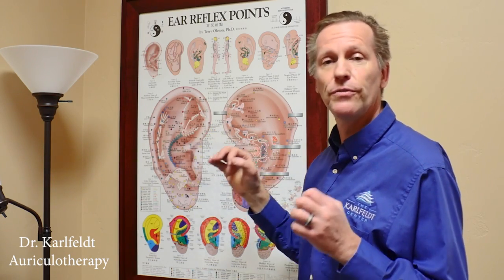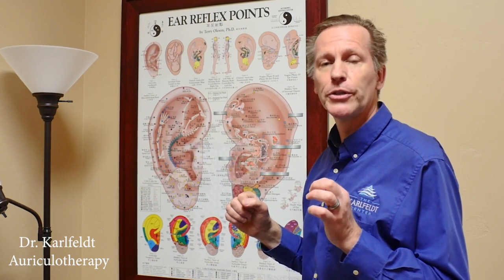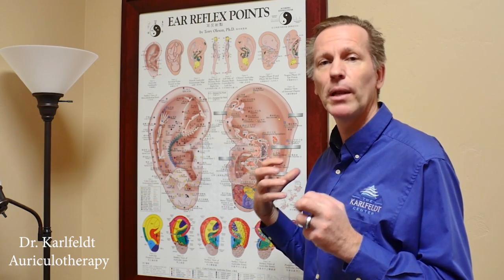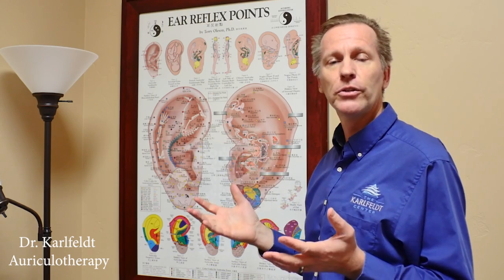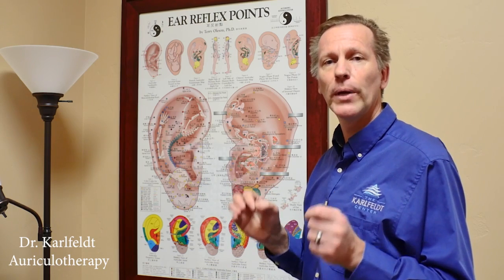It works very, very fast. I have patients where within just a minute or two, pain that they were plagued by for years could just immediately go away. So it's a very powerful and quick technique.